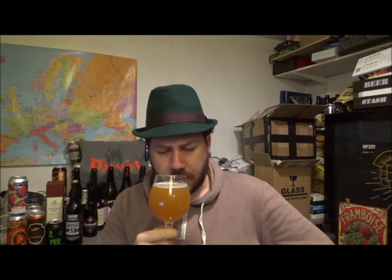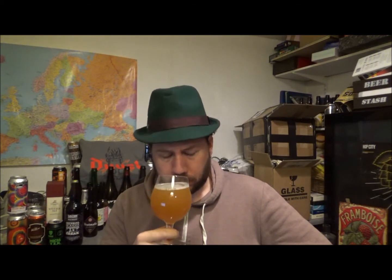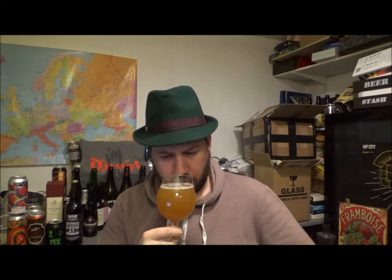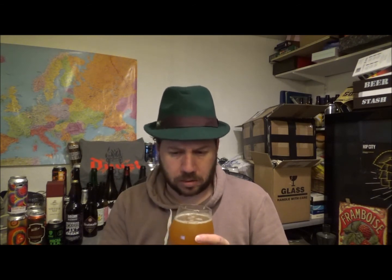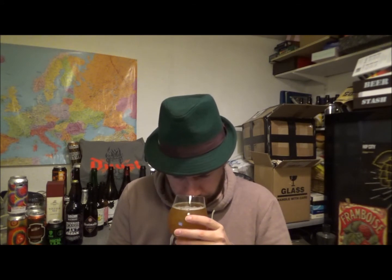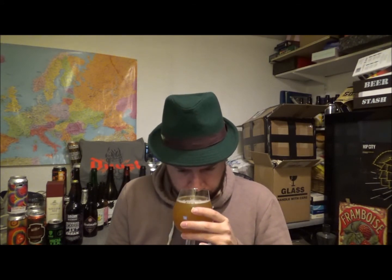On the aroma: very orangey, tangerine, almost tangerine jam, quite sweet. Very jammy, marmaladey, sort of orange.